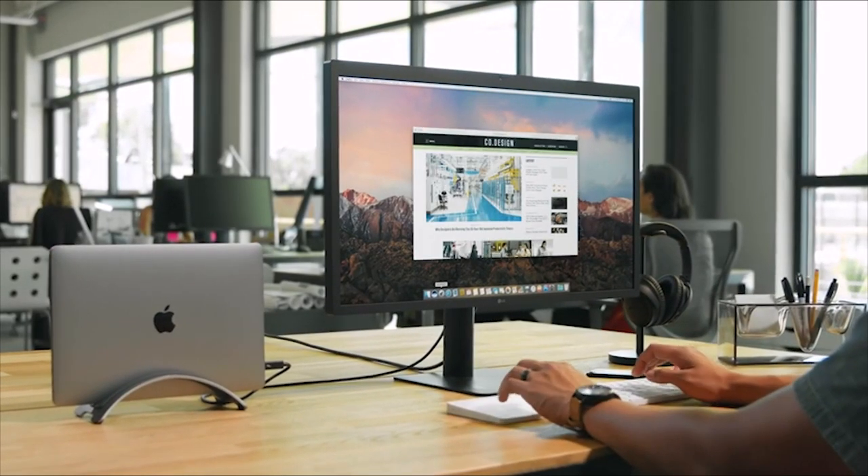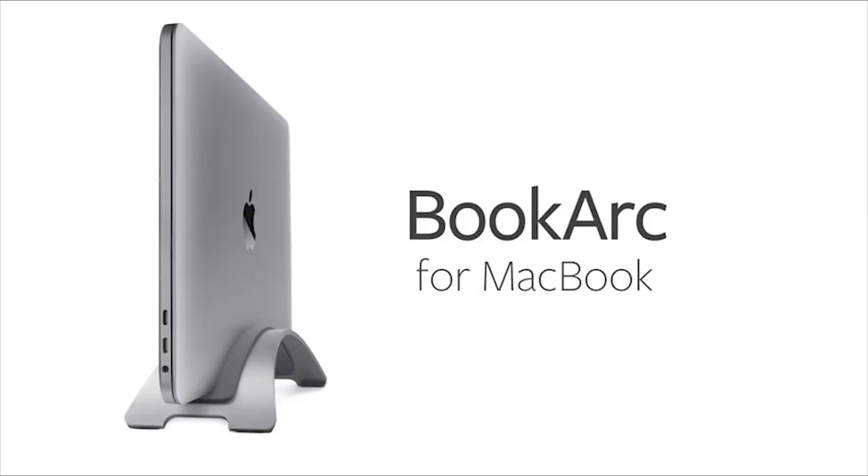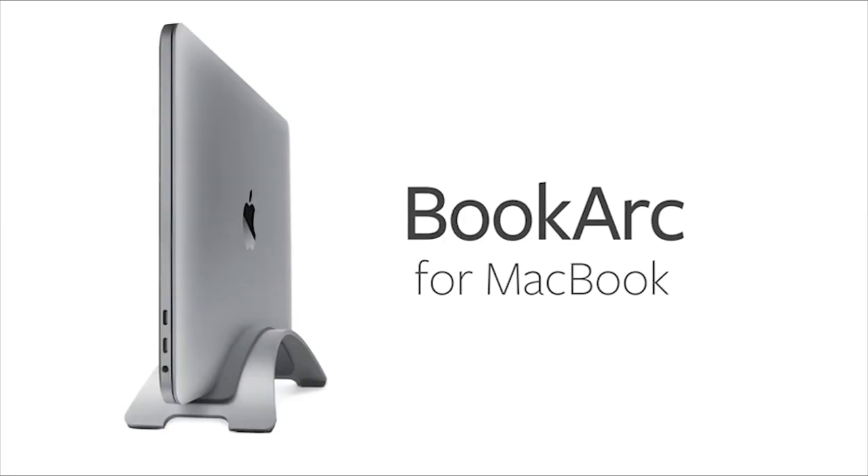The metal variant comes in silver or space gray to perfectly complement your MacBook. The Bookarch stand also has a neat hook for keeping the notebook's cables organized and secure.